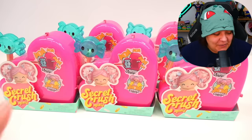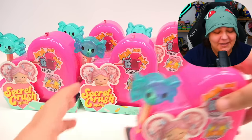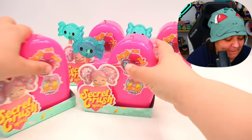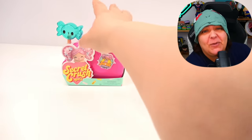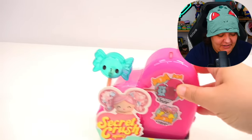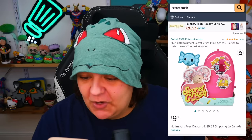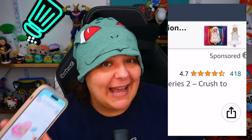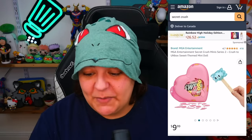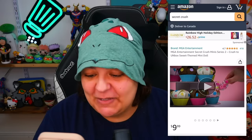There are technically 10 to collect and we have five, so let's hope we don't get any doubles. Before we move on, I want to note there are 418 reviews at 4.7 stars, which is absolutely phenomenal. So I do have some pretty high hopes on this.